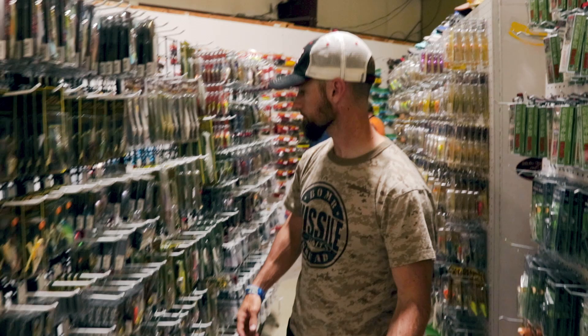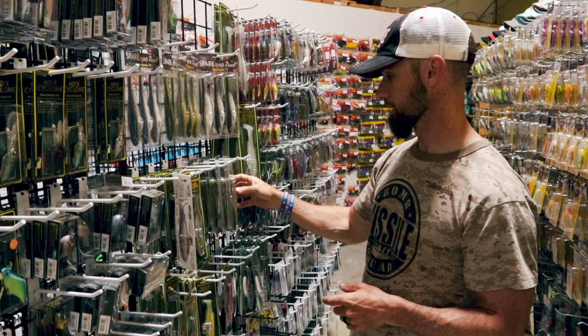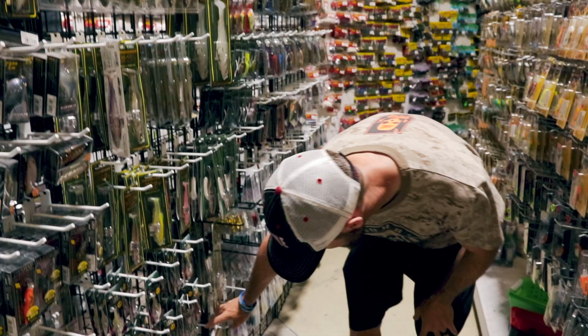More Megabass stuff here: they've got the big Spark Shads, they've got the Mag Drafts — these things are hot as fire, they'll probably be gone today. They've got the new Mag Draft Freestyle, the Mag Slough, and the big 8-inch Mag Draft and even a big 10-inch Mag Draft.